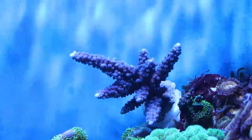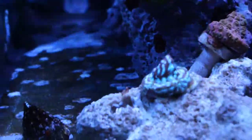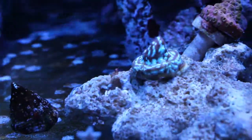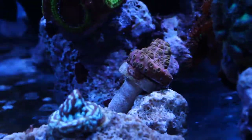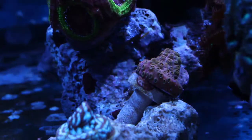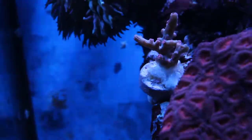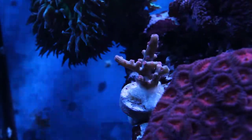Speaking of blue, I got this little Leptofrag which is already encrusting to the rock. And behind that is an orange Cyphastria. Lately I've been really into Cyphastria. Here is a branching Cyphastria — something I've wanted for a long time. Not super rare, but not super common either.